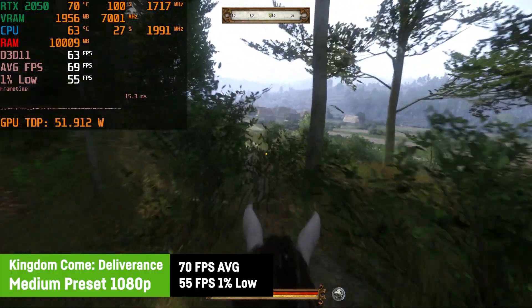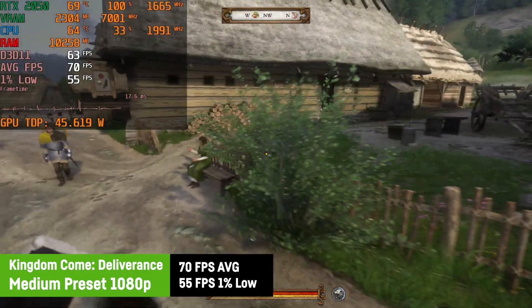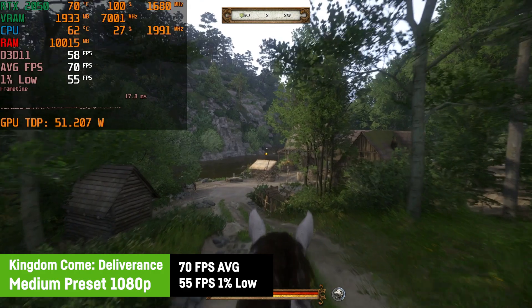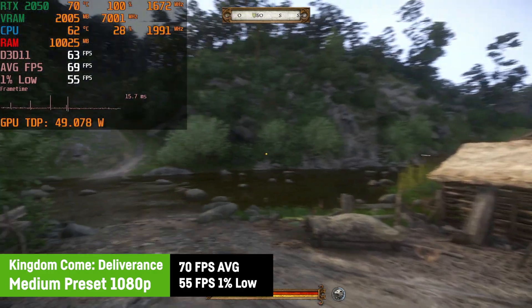Kingdom Come Deliverance was working very well on the RTX 2050. Using medium settings at 1080p, I saw a high average of 70 FPS and a 1% low of 55. The game was running perfectly stable and fluid and it still looks fantastic due to the great realistic level and world design.